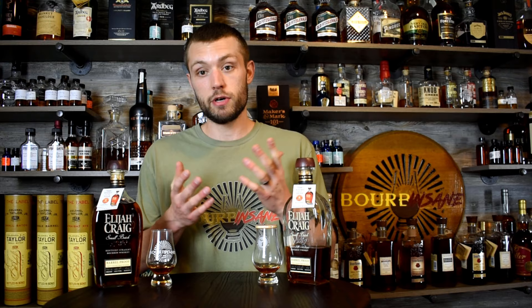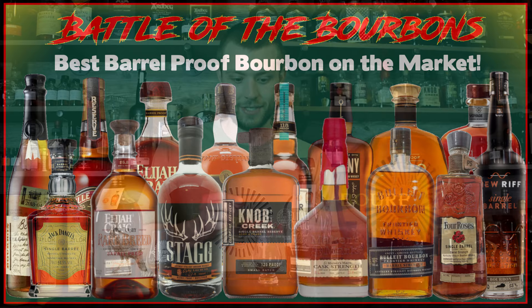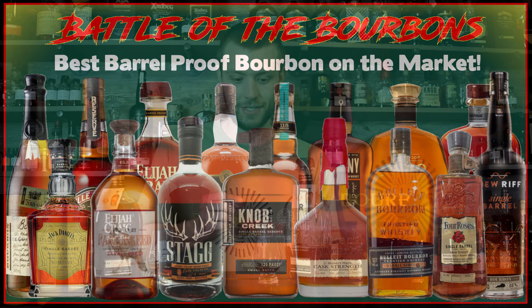I appreciate all of you hanging out today. I'll see you very soon — we've got another review coming up, and my Battle of the Bourbon series, Best Barrel Proof on the Market. Yes, it's happening. Stay insane, everyone. Take care, bye!